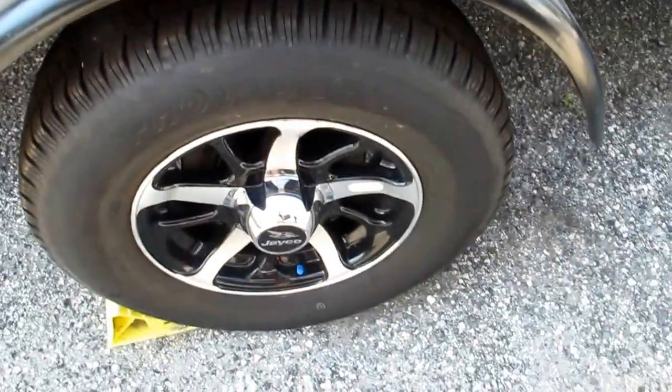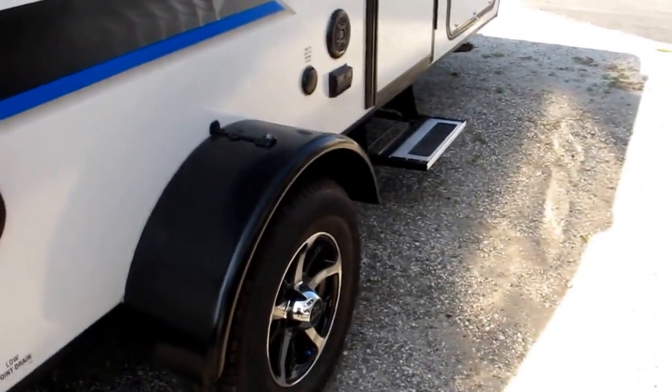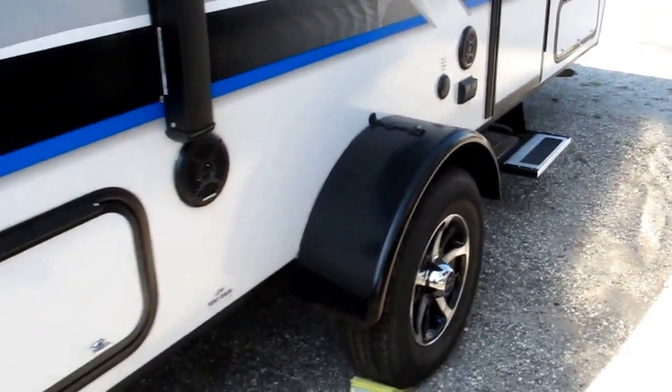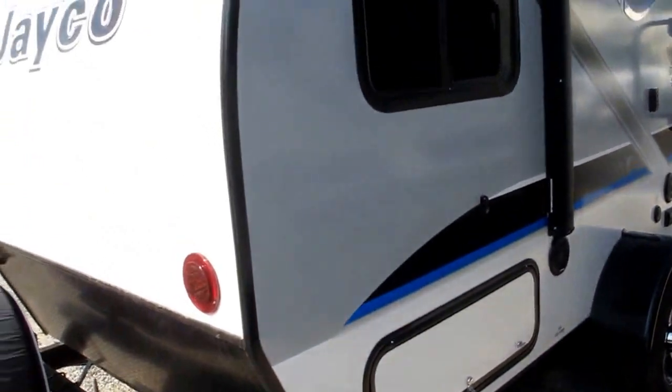The tires are nitrogen filled, which helps prevent dry rot. Those are rubber-ized torsion axles for a much smoother ride than most other trailers on the market, complete with stabilizer jacks on all four corners.